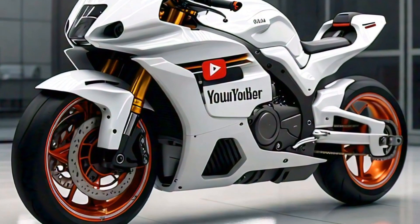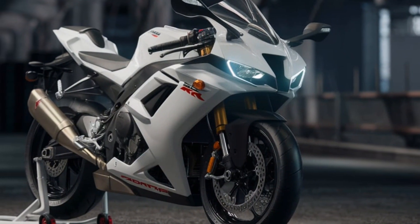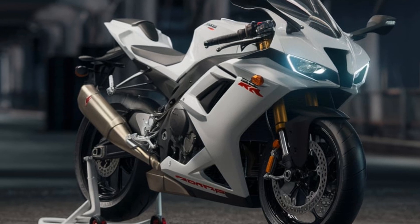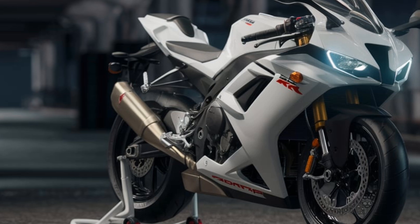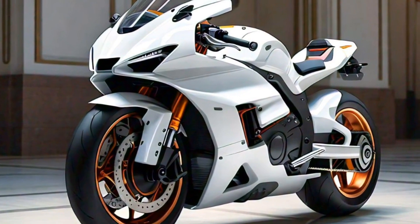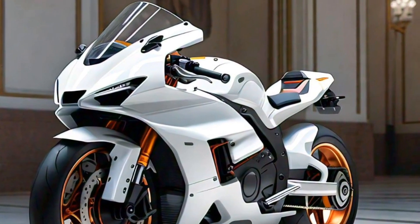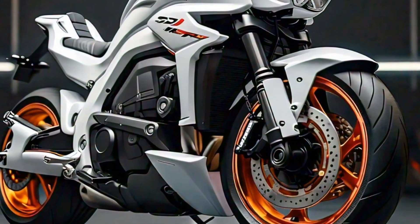The 450 RR has an aggressive, race-inspired look that's guaranteed to turn heads. The aerodynamic bodywork not only looks sharp but also enhances performance by reducing drag. The sharp lines, sleek fairing, and minimalist LED lighting system give this bike a futuristic edge, while the digital instrument cluster is fully customizable, allowing you to keep track of all the important stats while you ride.